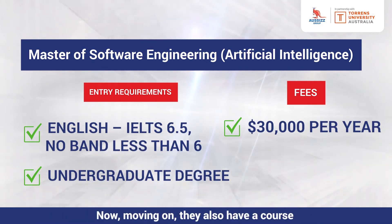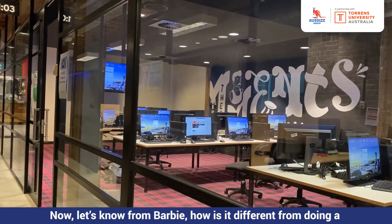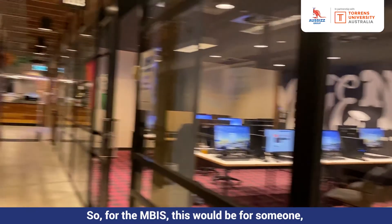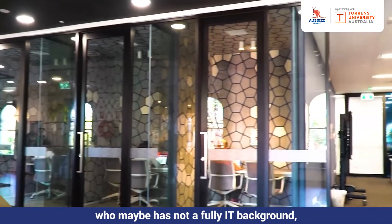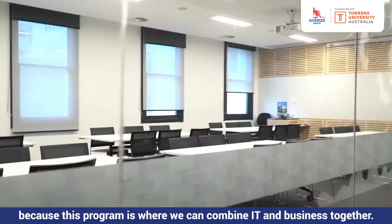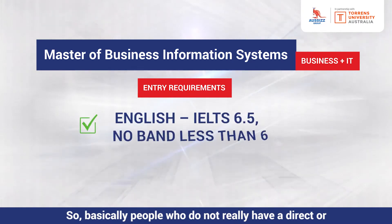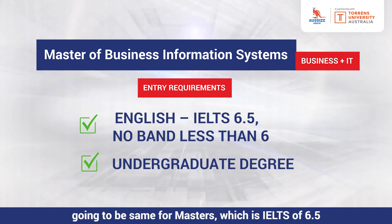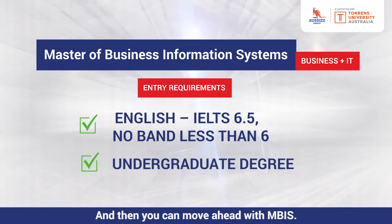Moving on, Torrens also has a course called Master of Business Information Systems, which is related to IT. How is it different from doing a Master of Software Engineering? For the MBIS, this would be for someone who maybe doesn't have a fully IT background — perhaps someone with more of a business background — because this program combines IT and business together. So basically, people who don't have a direct background in IT can go for MBIS. The entry requirement is the same as other master's programs: IELTS 6.5 with no bands less than 6.0, and a bachelor's degree in any discipline.